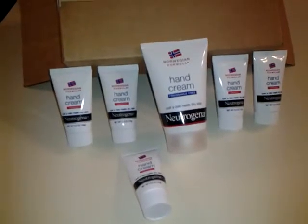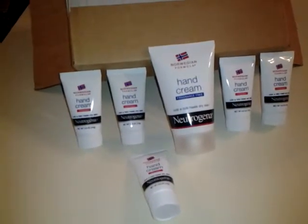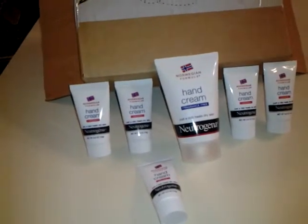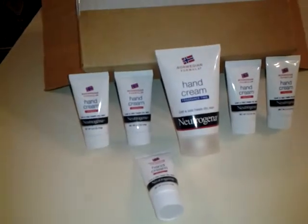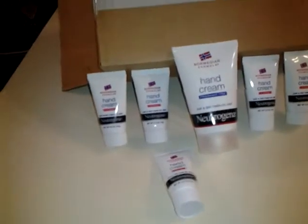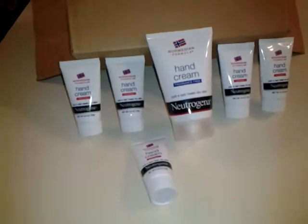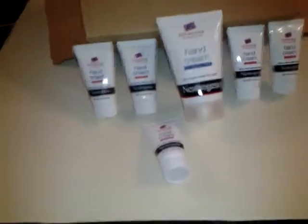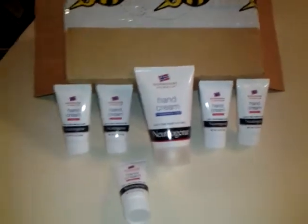It keeps manicured hands looking beautiful — long-lasting, glycerin-rich, concentrated two-ounce product good for about 200 uses, which is awesome because it's super concentrated and all you need is just a dab. The suggested retail value is $4.99, and you could find this just about anywhere.